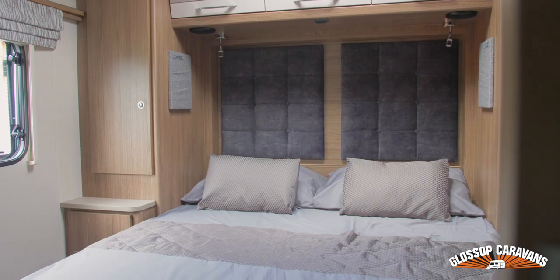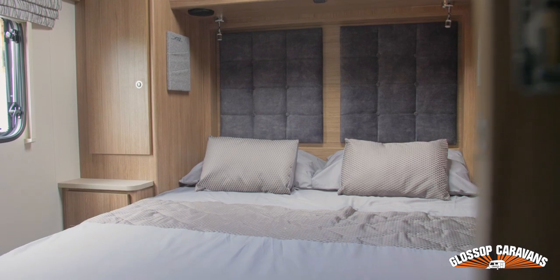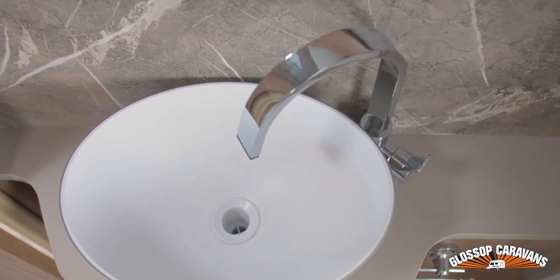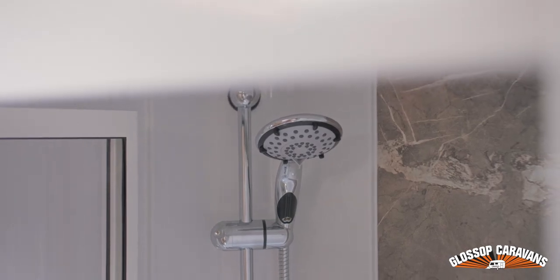This model has an end-island bed and center fully-loaded bathroom, featuring a floating sink, white domestic-style ladder heated towel rail, and a new-designed fully-lined shower with LED downlights.